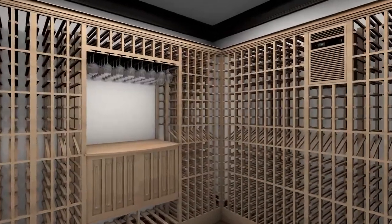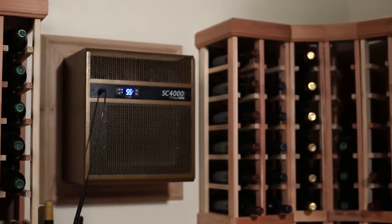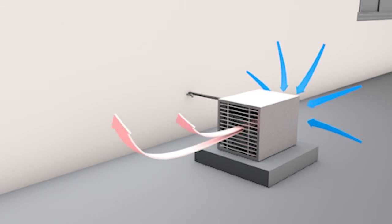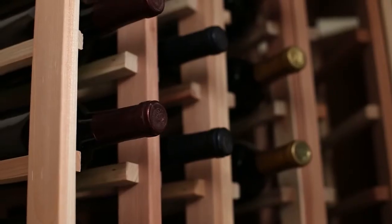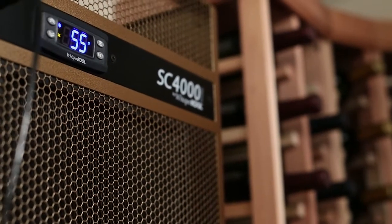Cooling units generate a large amount of heat, and the majority of cooling unit problems are due to a lack of proper ventilation. As the unit cools the cellar by absorbing heat from the air, the condenser must eject the heat created during operation. It is important that the heat is dissipated effectively from the unit in order to maximize performance. Failure to provide proper ventilation will compromise the wine cellar environment and shorten the lifespan of the cooling unit.